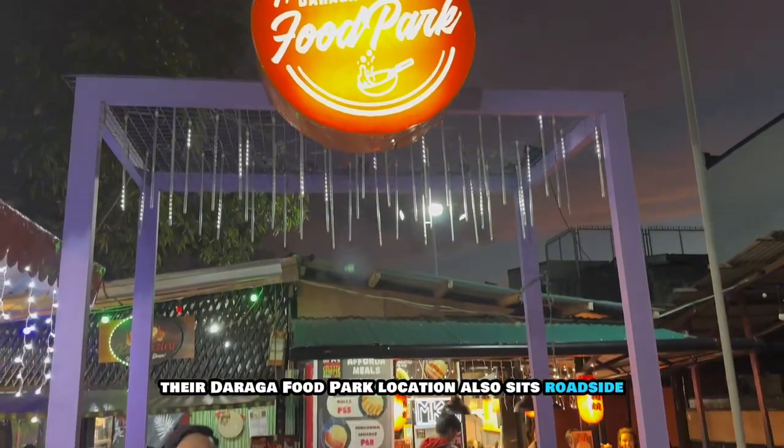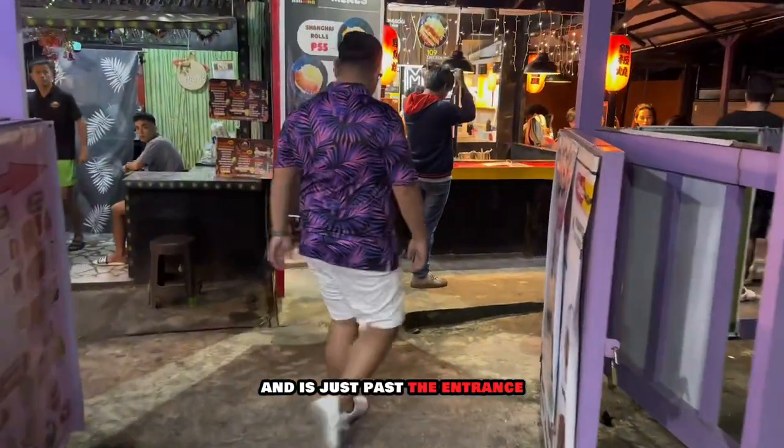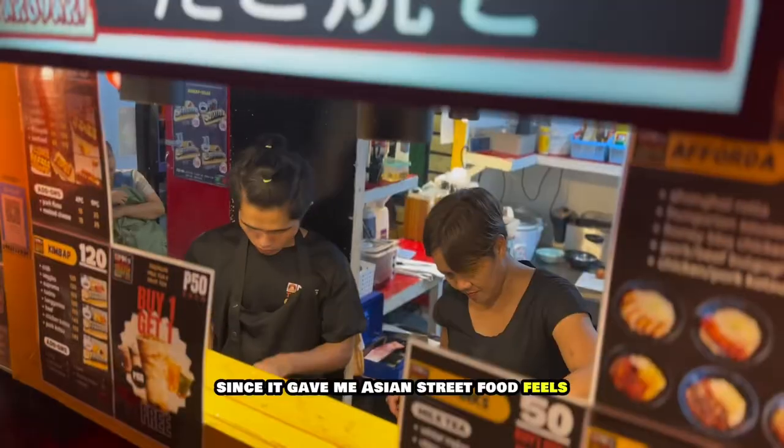Their Daraga food park location also sits roadside and is just past the entrance. I really like the vibe of this location since it gave me Asian street food feels.